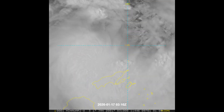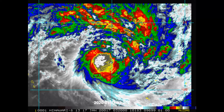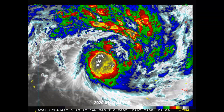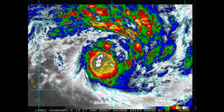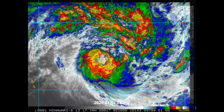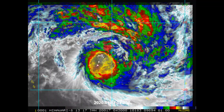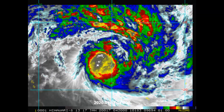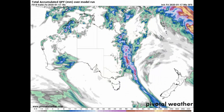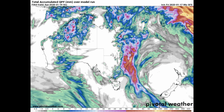Tropical Cyclone 08P, or Tino, is forecast to intensify slowly due to the broad nature of the system. However, it is expected to peak at 60 knots within 24 hours as upper-level conditions remain favorable. After 48 hours, the cyclone will weaken gradually as it tracks over cooler sea surface temperatures and begins extratropical transition.